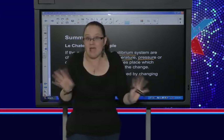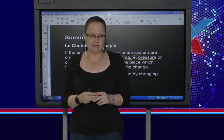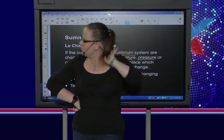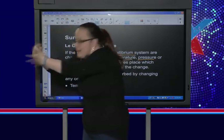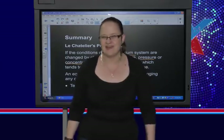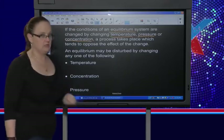So when we change the conditions it wants to do the opposite — whatever you do to it, the system will do the exact opposite. The things we can use to change equilibrium are temperature, concentration, and pressure. Temperature is the nicest one to remember because it affects equilibrium regardless of whether you've got gases, solids, liquids, etc.